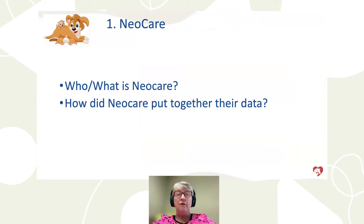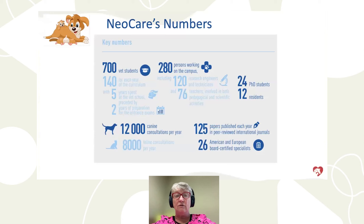First, we're going to talk about NeoCare — who they are, what they are, and how they put their data together. The numbers I'll share — like seven times, 22 times, 81% — are not my numbers; these are from NeoCare. NeoCare is at the veterinary school in Toulouse, France. They have 700 veterinary students on campus, 280 employees, 24 PhD students, 12 residents, and publish 125 papers per year in peer-reviewed journals, representing 26 American and European board-certified specialists.